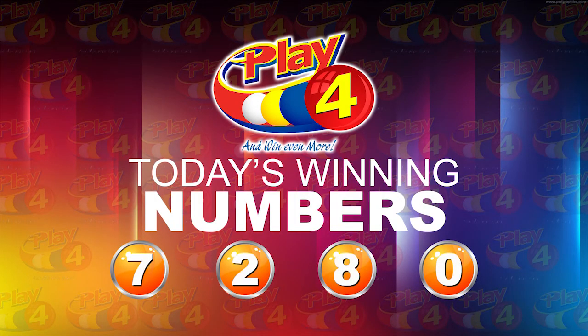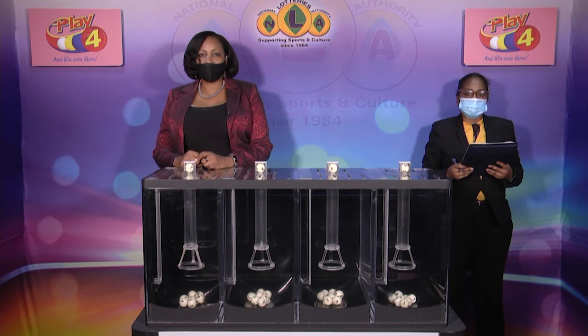I will now recap the winning number. That's 7-2-8-0. I'd like to thank you for playing Play 4. Remember, with Play 4 you can win even more. Good luck. Good afternoon.